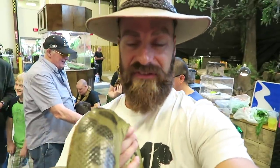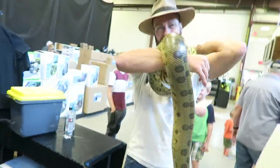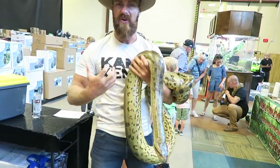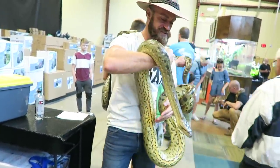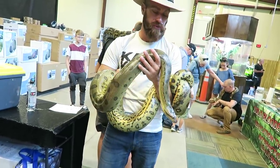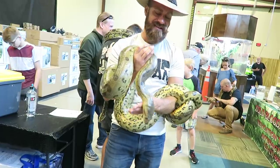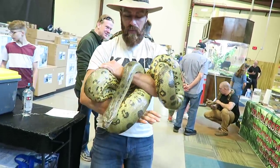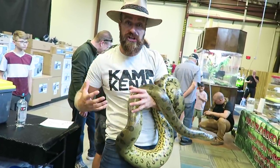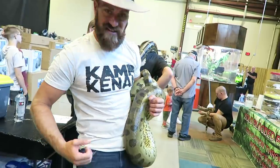The cool thing about anacondas you feel from handling them is how stout they are — they're a really, really powerful snake. This is the heaviest and largest by mass snake in the world when full grown. The reticulated python gets much longer but it's a thinner snake, so it doesn't have the bulk. Same thing with the saltwater crocodile — they say it's the largest reptile on earth because of its mass.